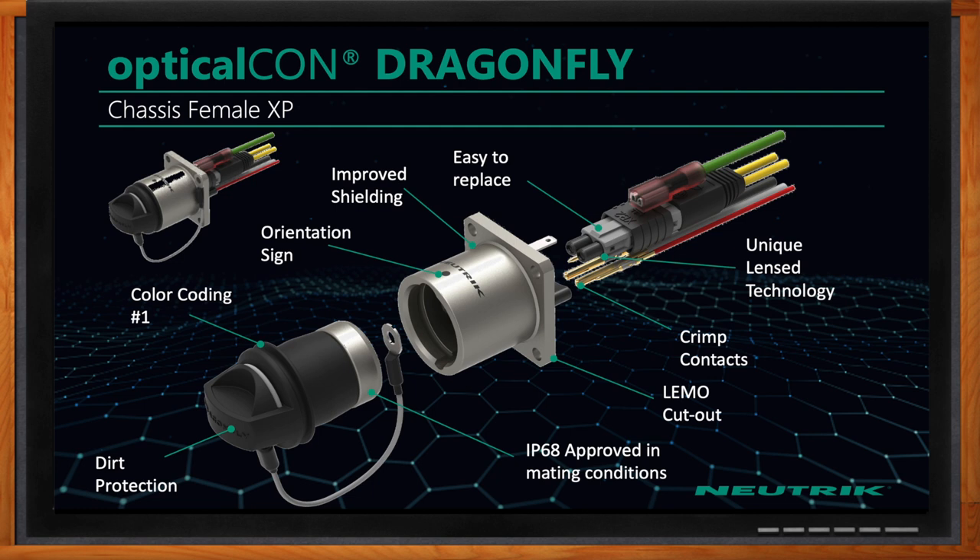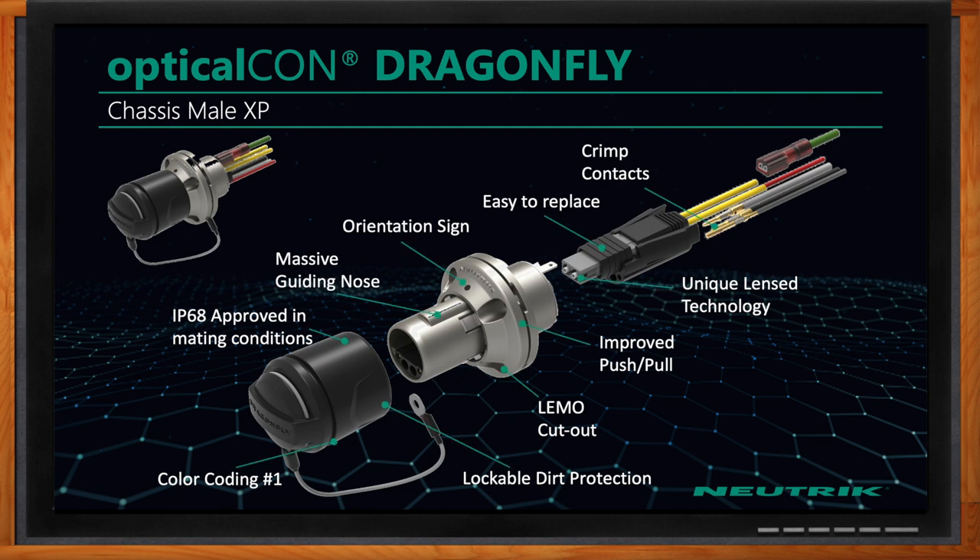Another advantage of Dragonfly is that the entire breakout assembly that plugs into the rear of the chassis connector is modular. If you have a problem with a damaged chassis connector, the fiber and copper are pretty well integrated, and it's normally a huge hassle to repair that breakout situation — sometimes you have to replace the whole thing. For us, it's modular, so whatever is broken you just replace or repair that specific part, whether it's the fiber side or the copper side.